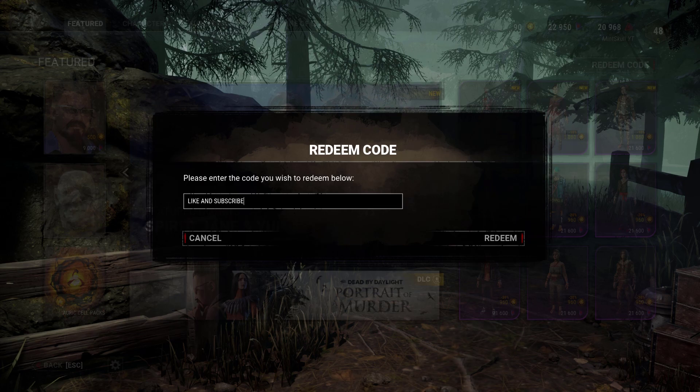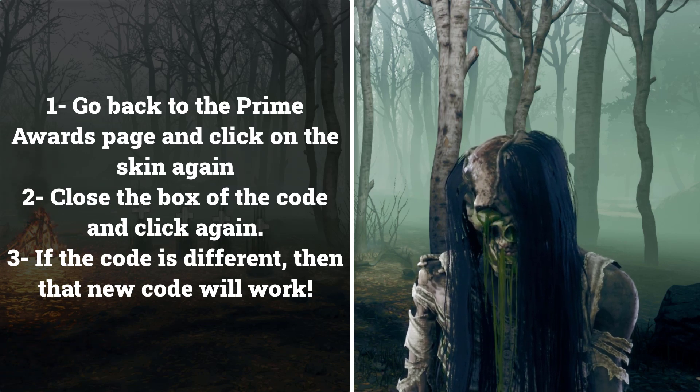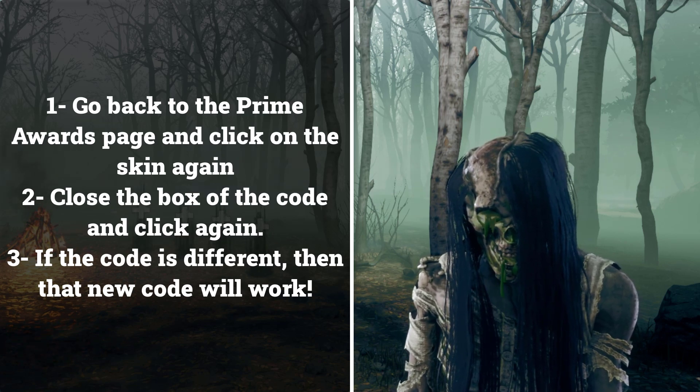If the code didn't work, then try this. Just go back to where you got the code, click outside of the box where you get it, and click again. If a different code appears, then that one will work.